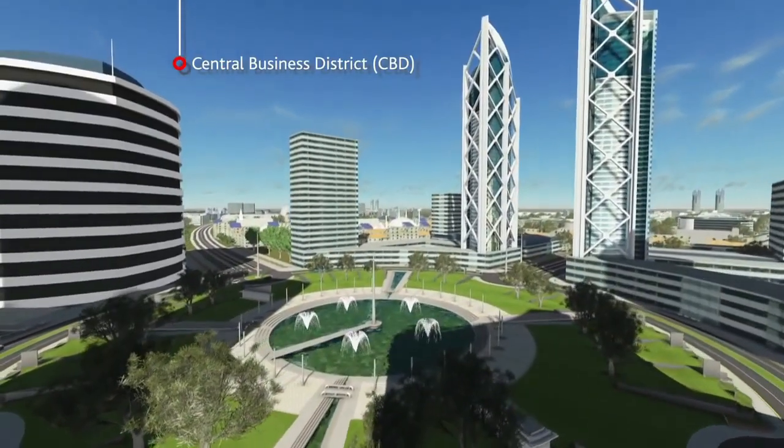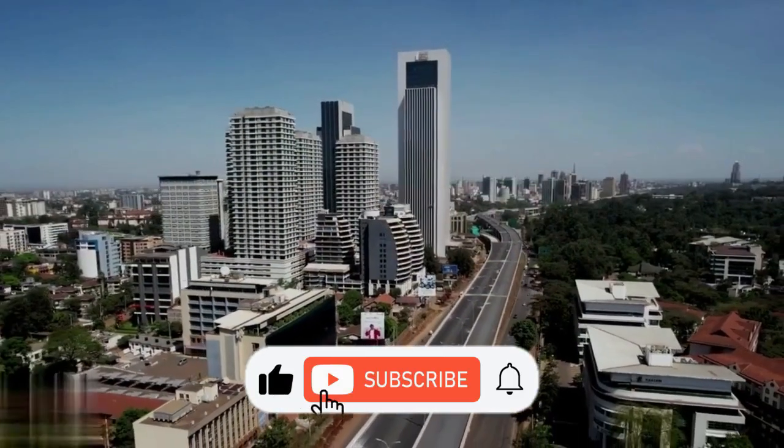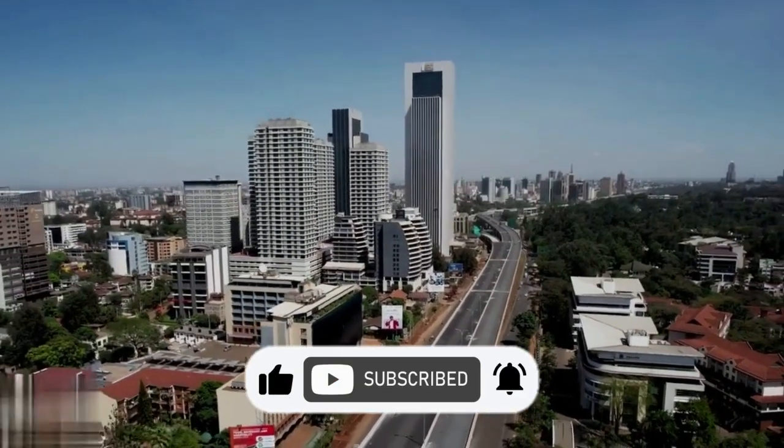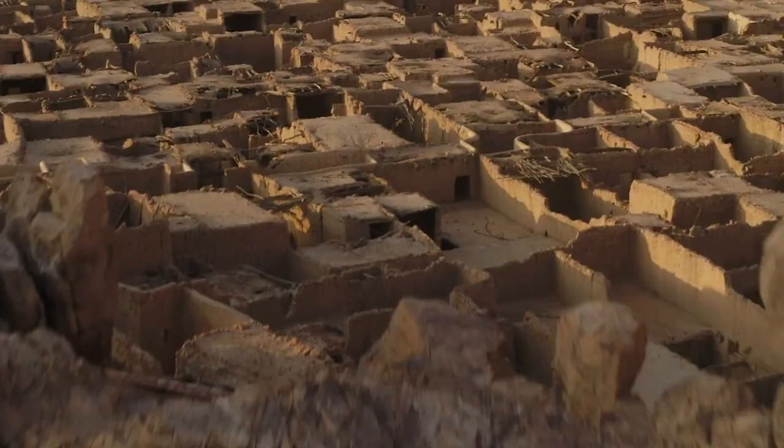But before that, please if you are new to the channel do us a favor by liking the video. Also subscribe to the channel and turn on the notification bell to get notified when we upload a new video. Without wasting much of your time let's delve into the video.